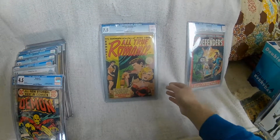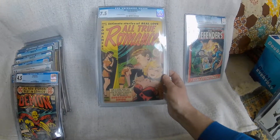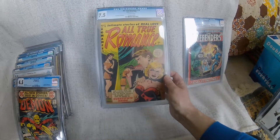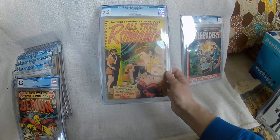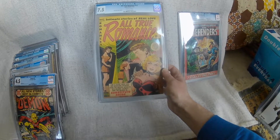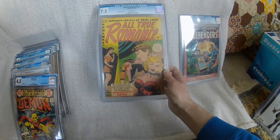I have a few golden age books and this is the only romance book I've got. But it was again so cheap and it was a decent grade as well for a book produced in 1953 — 7.5. I quite like the cover. I've got a few golden age horror books and stuff, but this is the only romance book and I just bought it because it was ridiculously cheap and it looks okay in a slab.